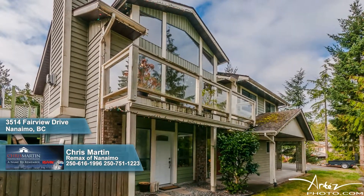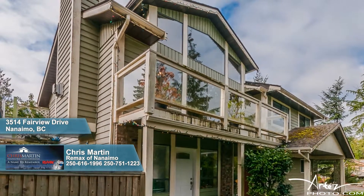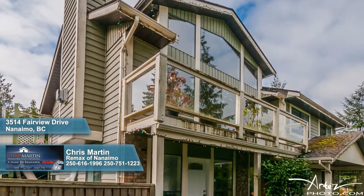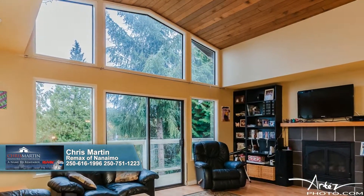Walk to schools, parks, bus service, and shops from this lovely home that treats you to exceptional living and treetop views. An attached side garage and a covered entry provide you access to the interior.